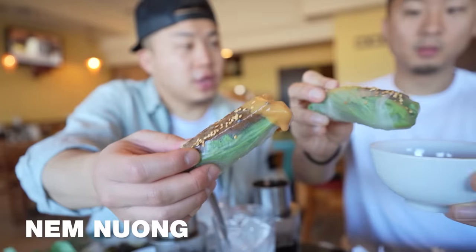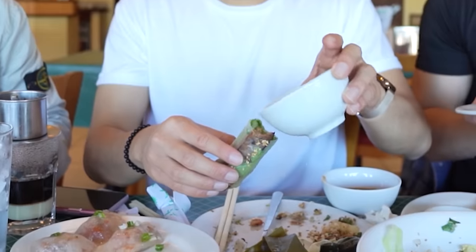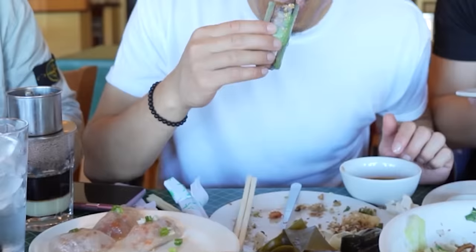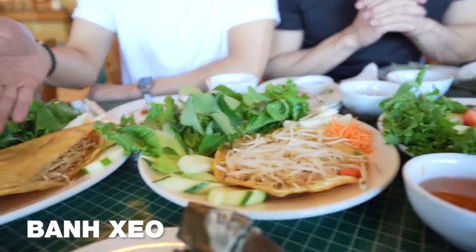Shuck the benbo! That might be the best benbo I've ever had. Let's try the Houston nem nuong. Hit it with a little sauce — feels fresh. That's called the happy crispy rice cake, and then this is the classic bunseo.